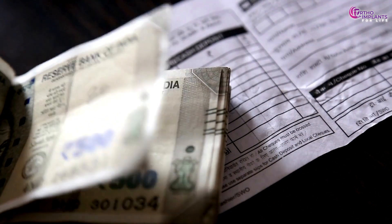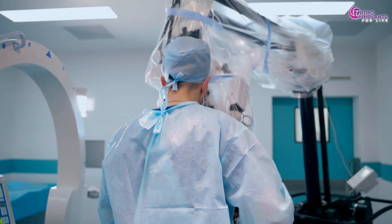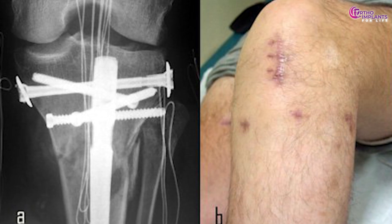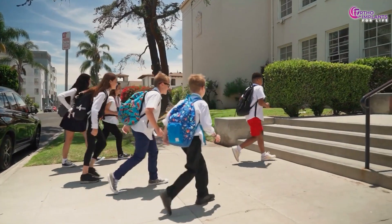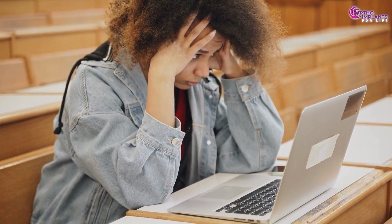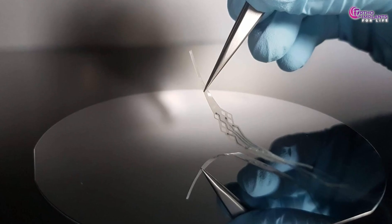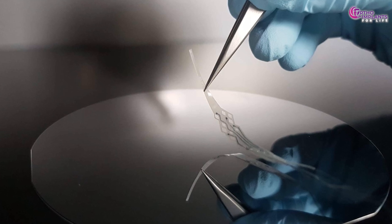This means higher costs, longer recovery and increased risk of complications. Imagine you're a 16-year-old who had tibia surgery. You healed, returned to school, and then you're back in the OR just to remove something your body doesn't need anymore. That's where biodegradable implants enter the story.